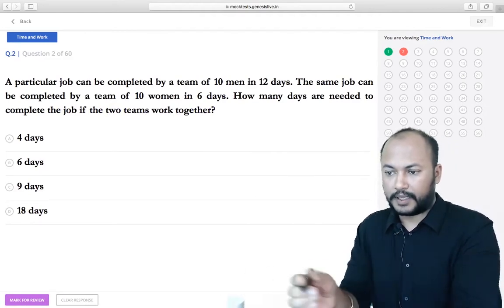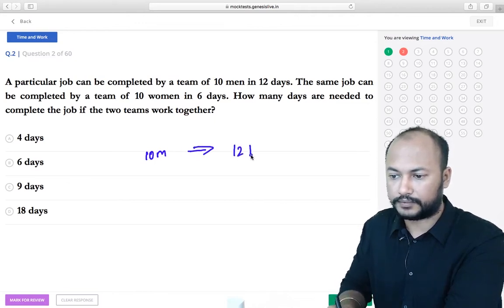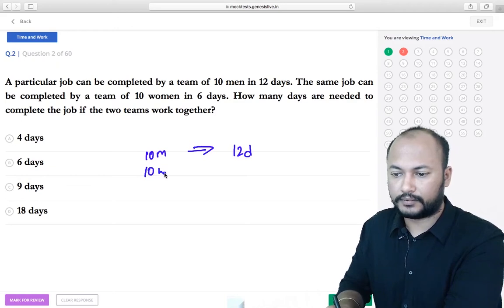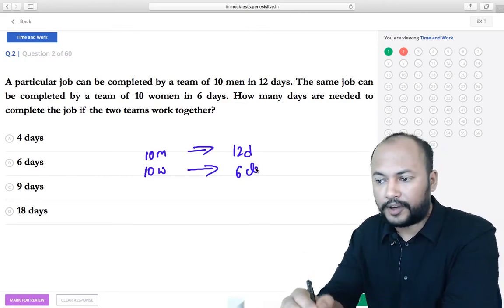A particular job can be done by 10 men in 12 days. The same job, if given to 10 women, can be done in 6 days. So women are more efficient than men in this question. How many days are needed to complete the job if both teams work together?